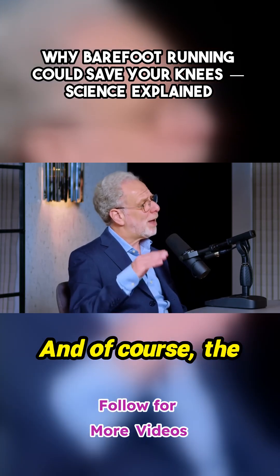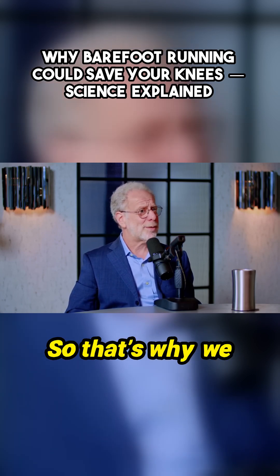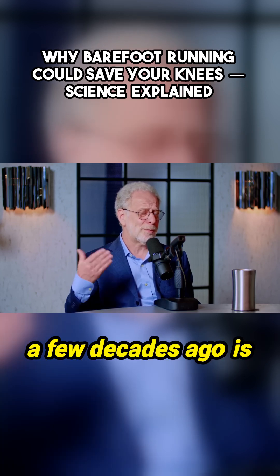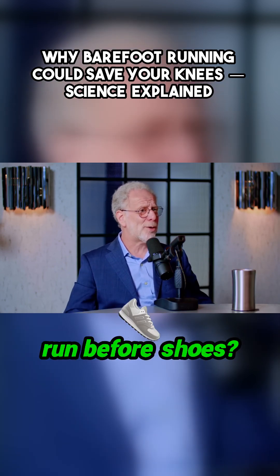And of course, the other thing about running is that I think a lot of people run incorrectly today. So that's why we started studying barefoot running a few decades ago, because if humans have been running for millions of years, most of that time we were running barefoot. So we were curious: how did people run before shoes?